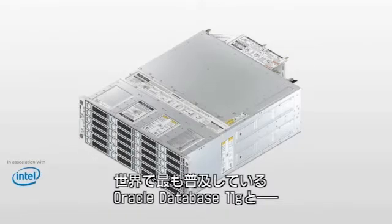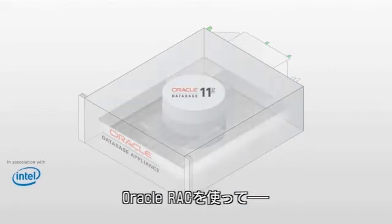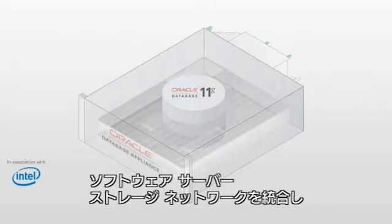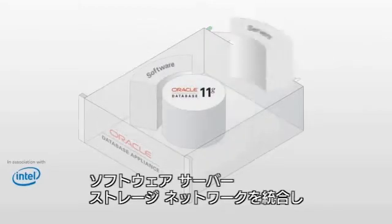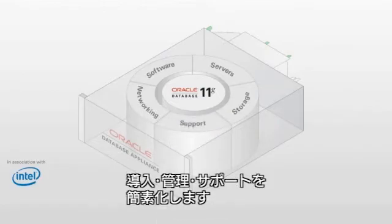It's built using the latest generation of the world's most popular database, Oracle Database 11G, and Oracle Real Application Clusters, offering customers an integrated system of software, servers, storage, networking, and support to run your database workloads.